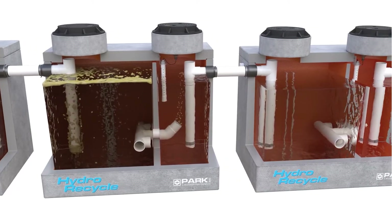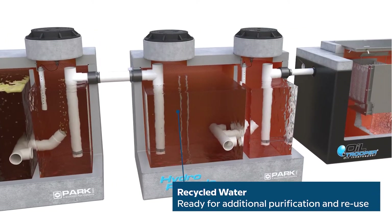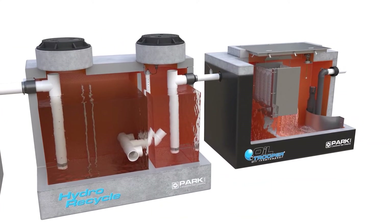As fresh water enters the system via the rinse cycle, wash water is displaced. The reusable wash water is sent for further polishing via reverse osmosis and ozonation before returning to the wash cycle as clean water.